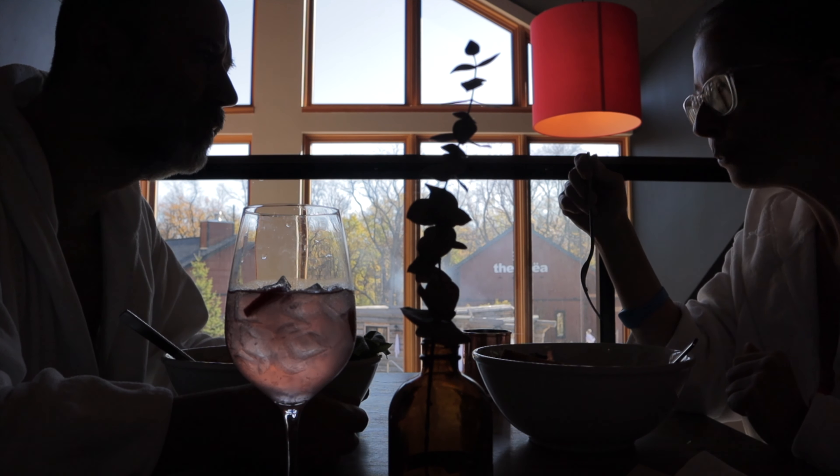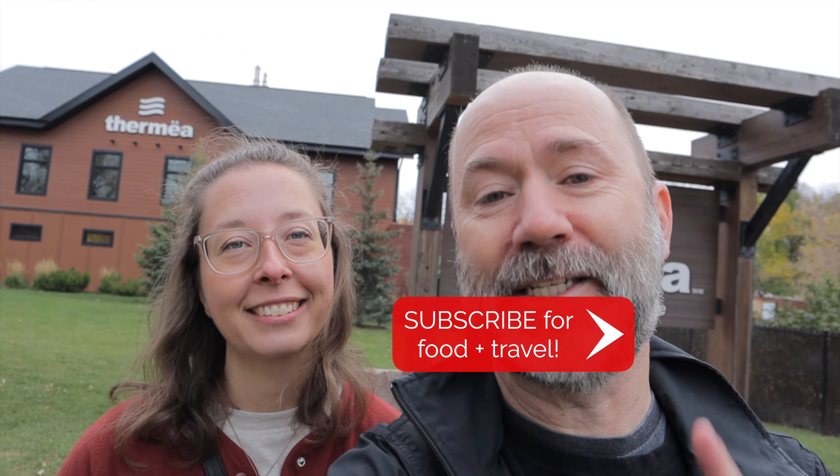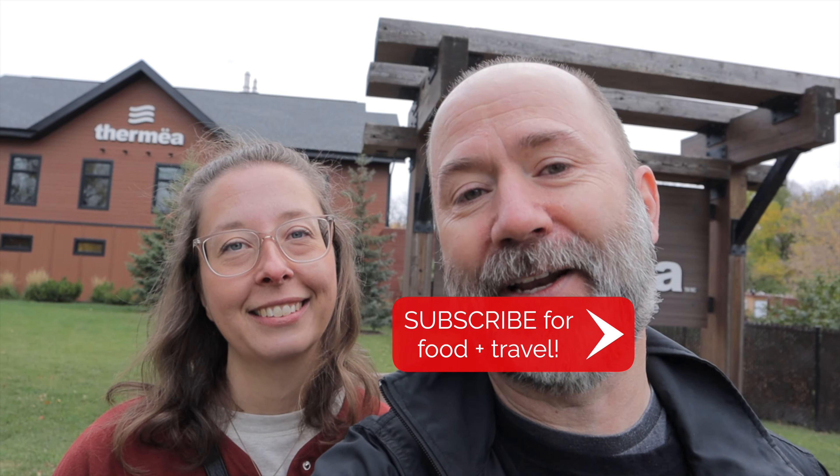That was amazing — we are all done here at Thermia, but we had the best time enjoying everything there is to do here. It really is the perfect place to relax, unwind, and have a little bit of fun. That's basically it for our getaway — we're going to head back to the hotel and check out. Please like and subscribe, and we'll catch you on the next video.